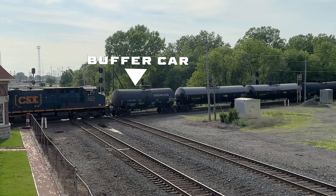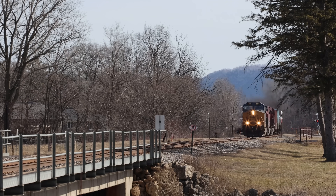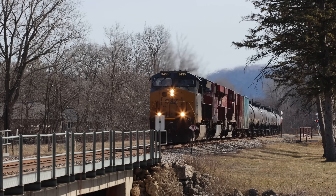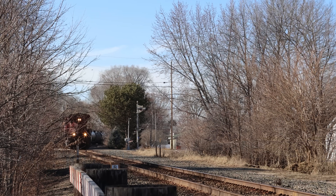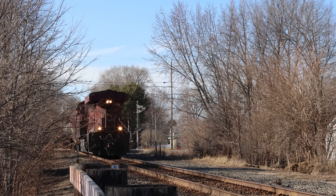The ultimate decider on buffer cars is regulation. Railroads legally have to use a buffer car when a train is made up of hazardous materials. Buffer cars must be a box car, covered hopper, gondola, or tank car — the buffer cannot be a flat car. They must have a high-strength coupler and be at least 45 feet but not greater than 75 feet. The cars must be loaded with a non-hazardous inert material that does not shift in train service. It is the responsibility of the shipper to provide buffer cars that are in good mechanical condition.